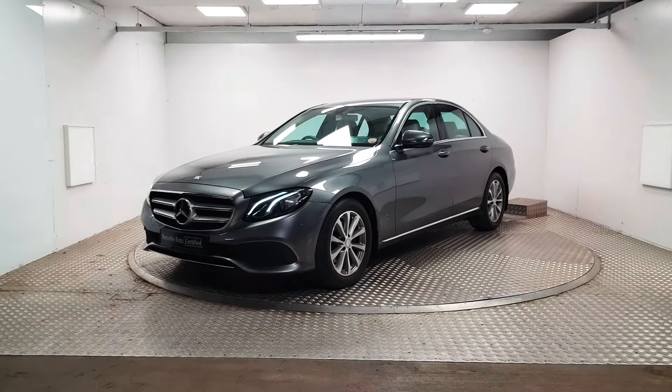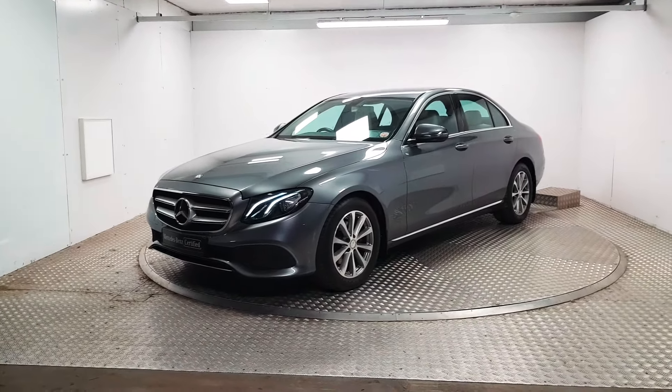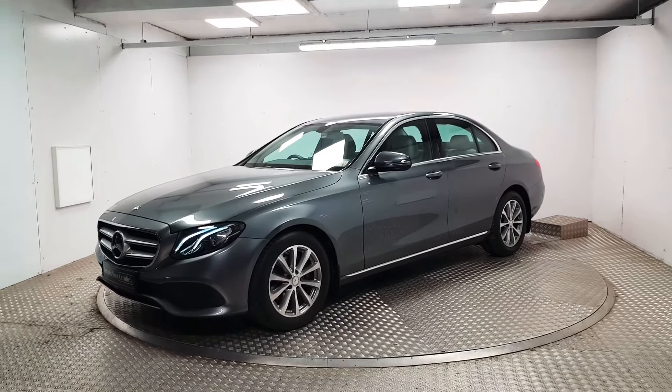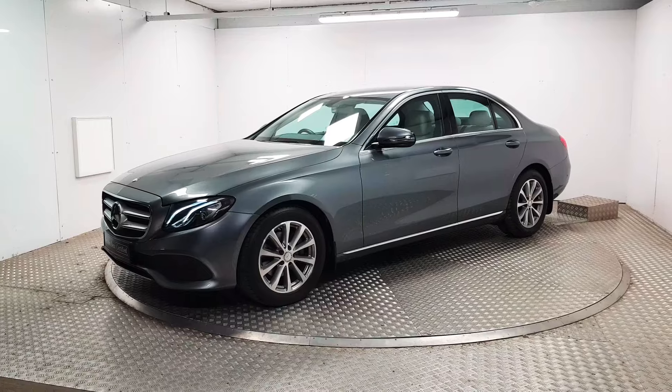Welcome to MSL Park Motors Mercedes-Benz. This is a 2016 E220 diesel Avant-Garde automatic.